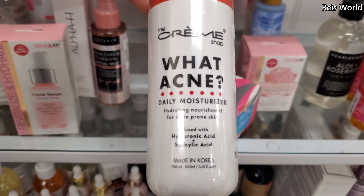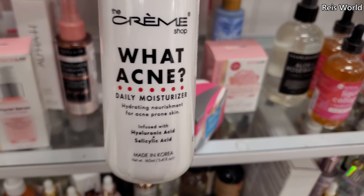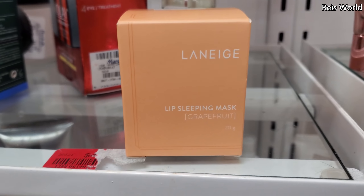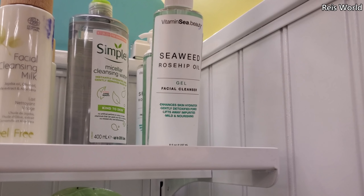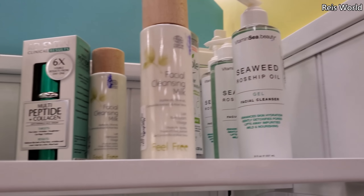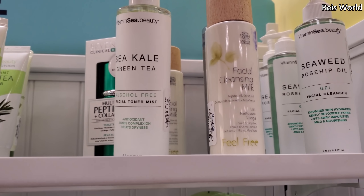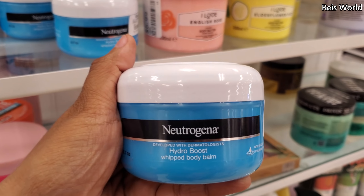Acne Daily Moisturizer — this one's $5. I don't think I've seen this brand in a moisturizer form, like a little bottle. $15 for the grapefruit. Seaweed Rose Hip Oil. This one's $5 — it's a gel facial cleanser. Facial cleansing milk, this one's $4. And they have green tea, sea kale, a toner for $5. I don't think I've seen this one in a whip form — $5. Hydroboost Whip Body Balm — that sounds pretty good.